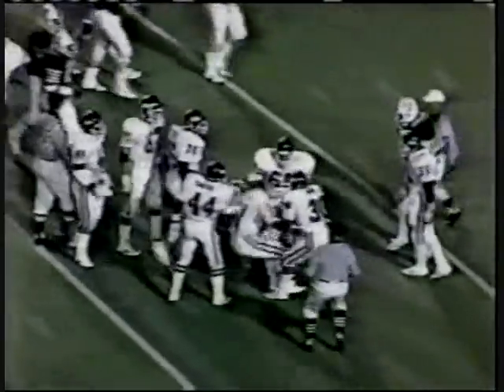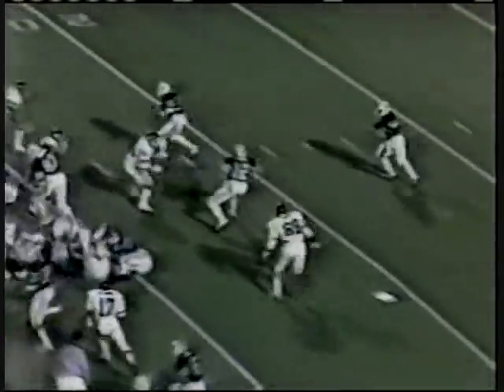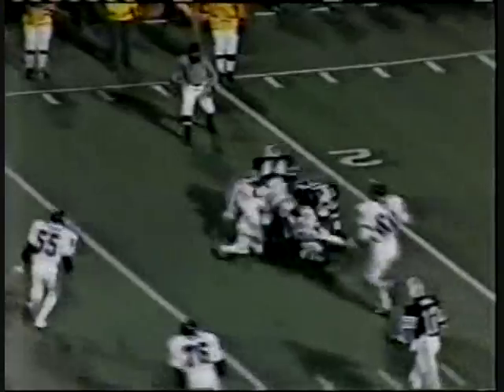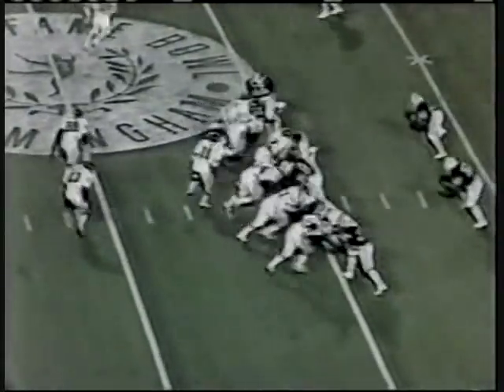Jeff Jones — gets about three opportunities. One time he made a reception, the other two times he was knocked down. Played extremely well. Way wide to the left — it was a first down at the Tulane 46-yard line.